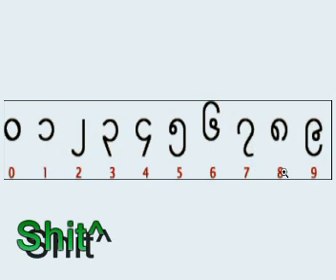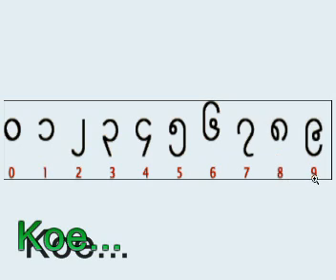Eight is [Burmese pronunciation, repeated three times]. Nine is [Burmese pronunciation, repeated three times].